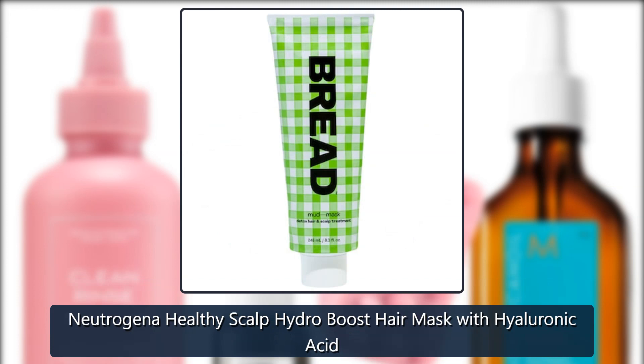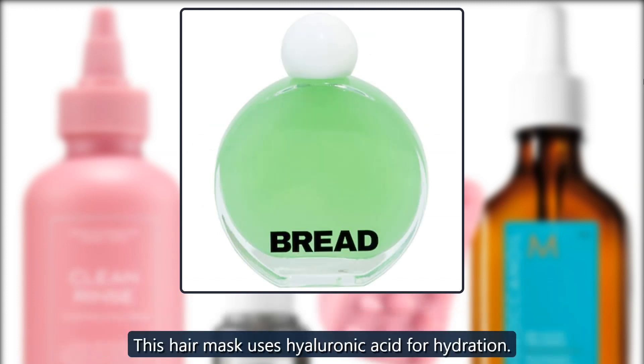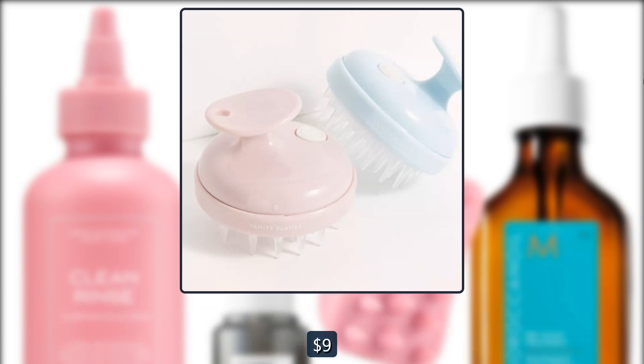Neutrogena Healthy Scalp Hydro Boost Hair Mask with Hyaluronic Acid. This hair mask uses hyaluronic acid for hydration. $9 at Walmart.